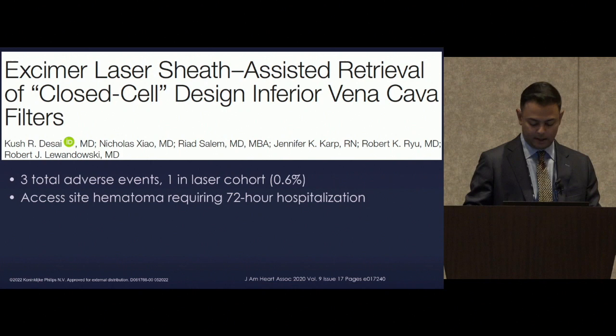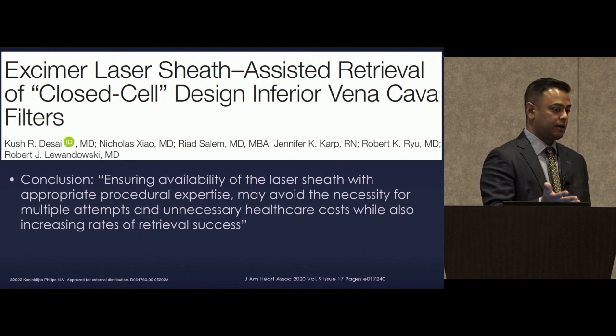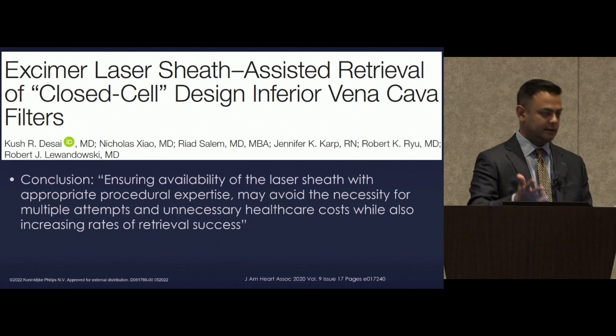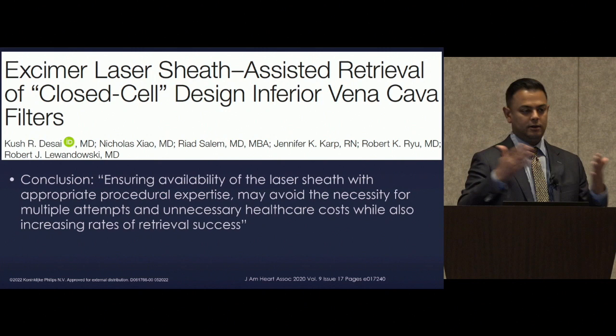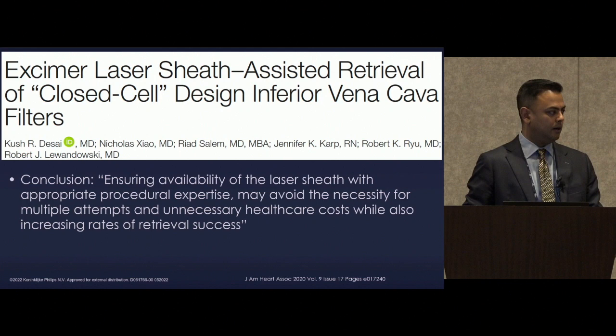We concluded that if you think you're going to need this device, planning ahead is essential. We share this box with vascular surgery, EP, and cardiothoracic surgery, so you want to make sure it's scheduled and available — not taking on a case where you have to bring the patient back, exposing them to additional anesthesia risk. So we have everything planned in advance: the box is in the room, disposables are not opened until needed, but everything is available when taking on these cases.